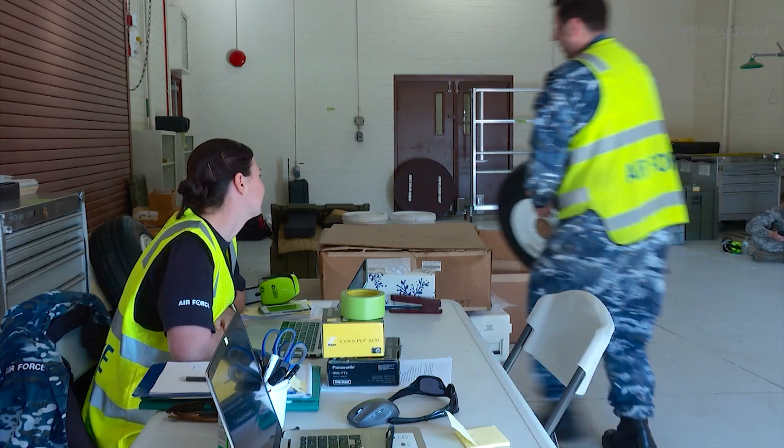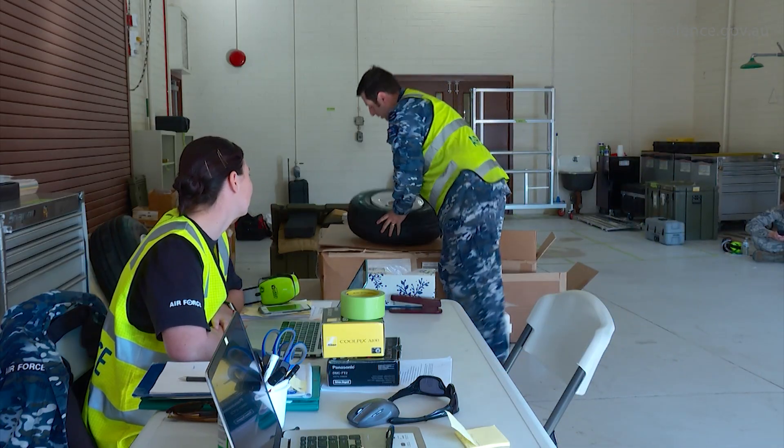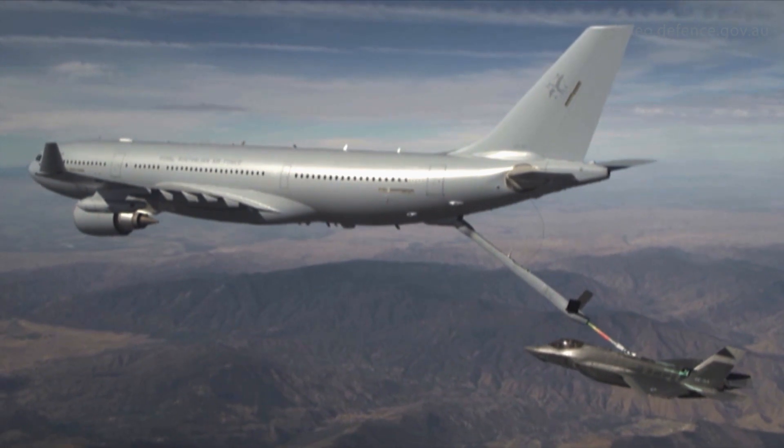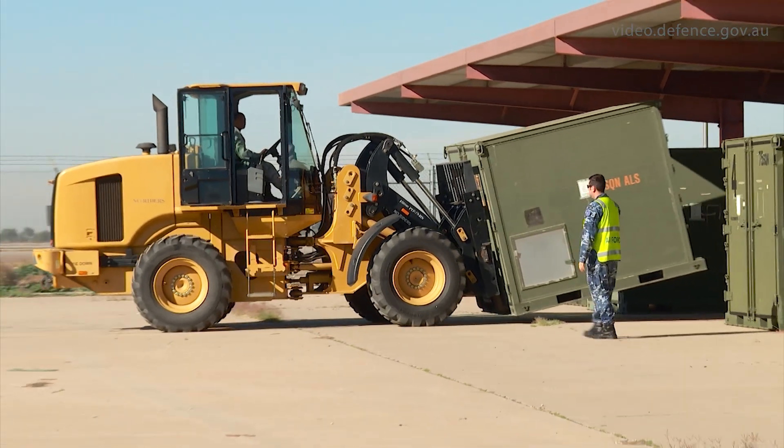The footprint for us is about 40 people and two aircraft. One of those is the KC-30 for the fuel, to refuel air-to-air for the F-35, but also a full C-17 worth of equipment to support that.